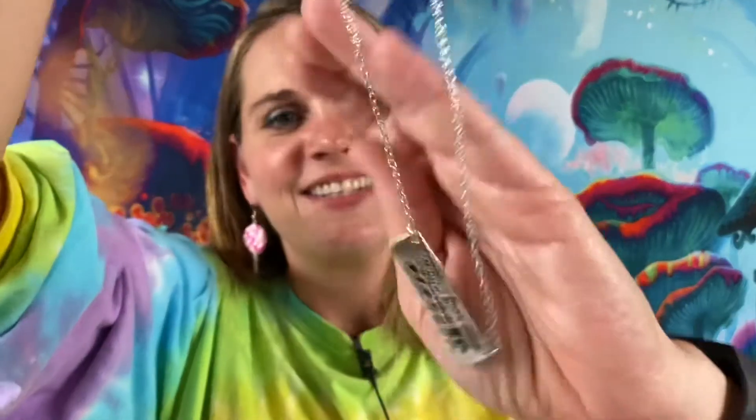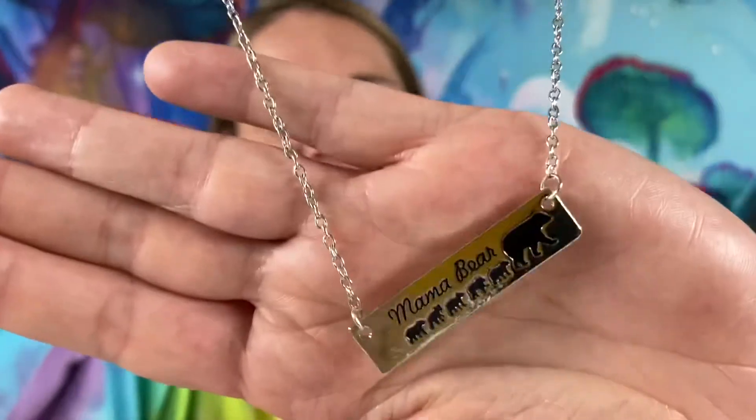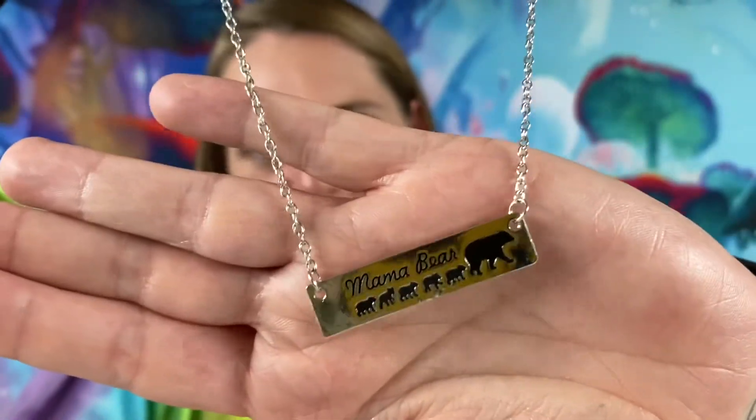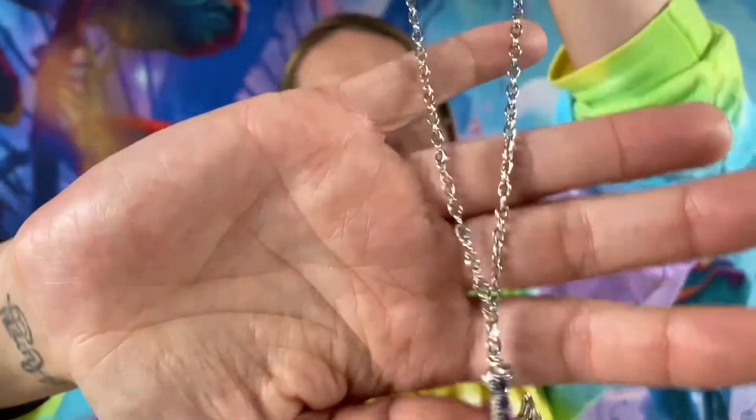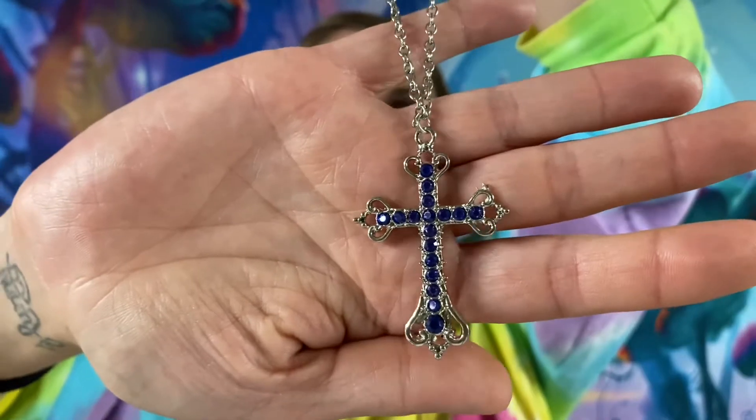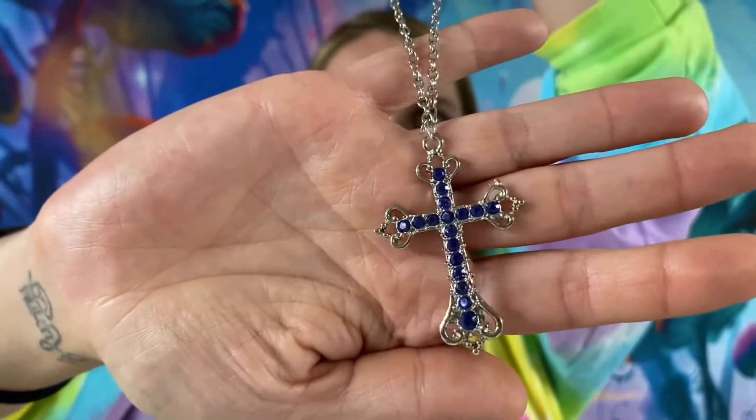It says "Mama Bear" on it — very cute. This one is also $3. Here we have a silver tone chain with a cross at the bottom and some blue rhinestones. This one will be $2.